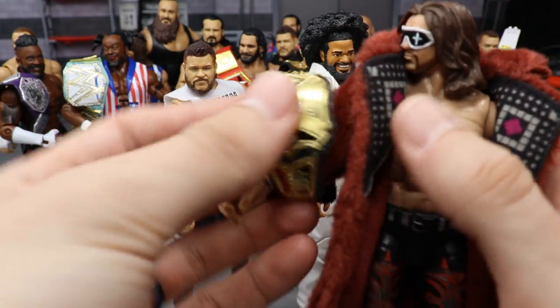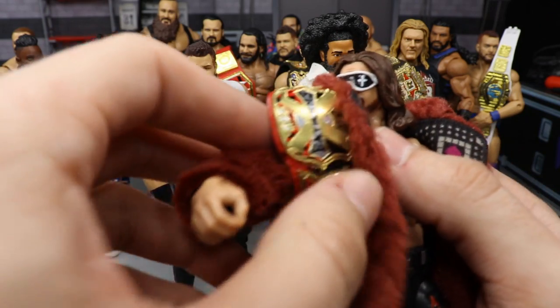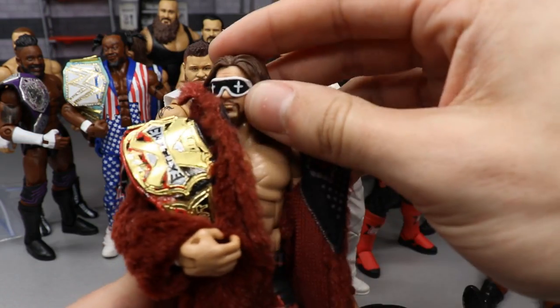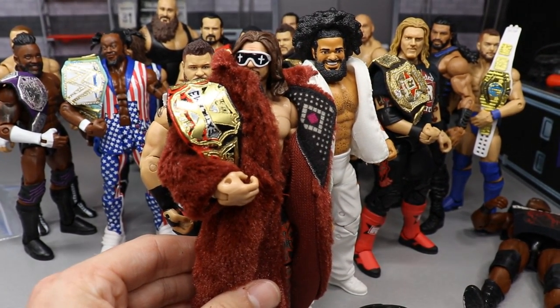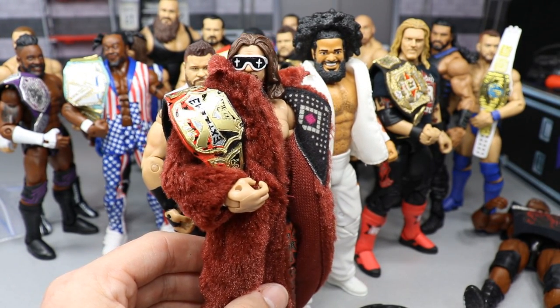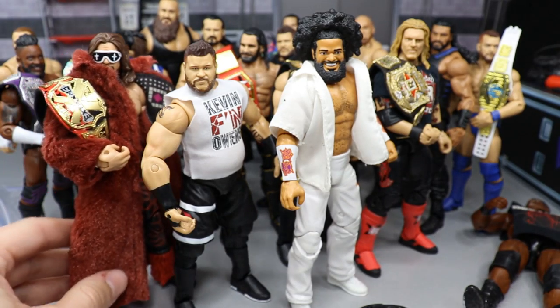Lastly, we have the championship to put on John Morrison — he's got the fur coat on and everything. The championship looks great on somebody with a fur coat, it just pops. There is John Morrison with the new championship. That pretty much does it for today's video.